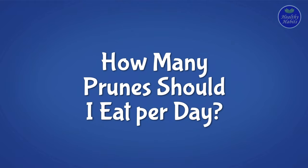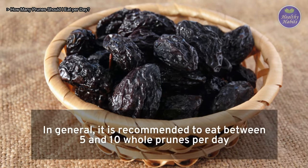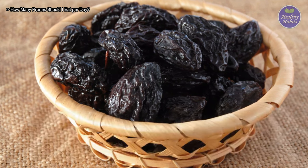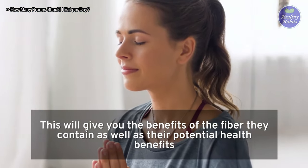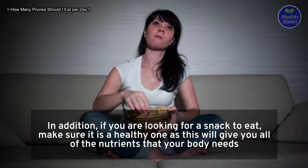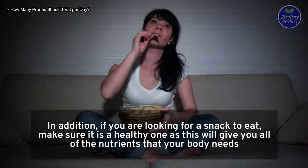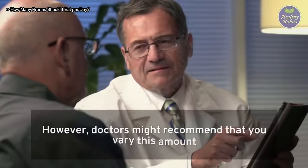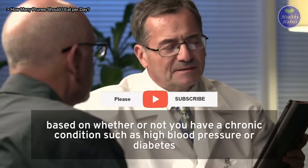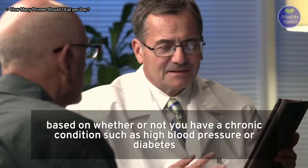How many prunes should I eat per day? In general, it is recommended to eat between 5 and 10 whole prunes per day. This will give you the benefits of the fiber they contain as well as their potential health benefits. If you are looking for a snack, make sure it is a healthy one to get all the nutrients your body needs. However, doctors might recommend that you vary this amount based on whether or not you have a chronic condition such as high blood pressure or diabetes.